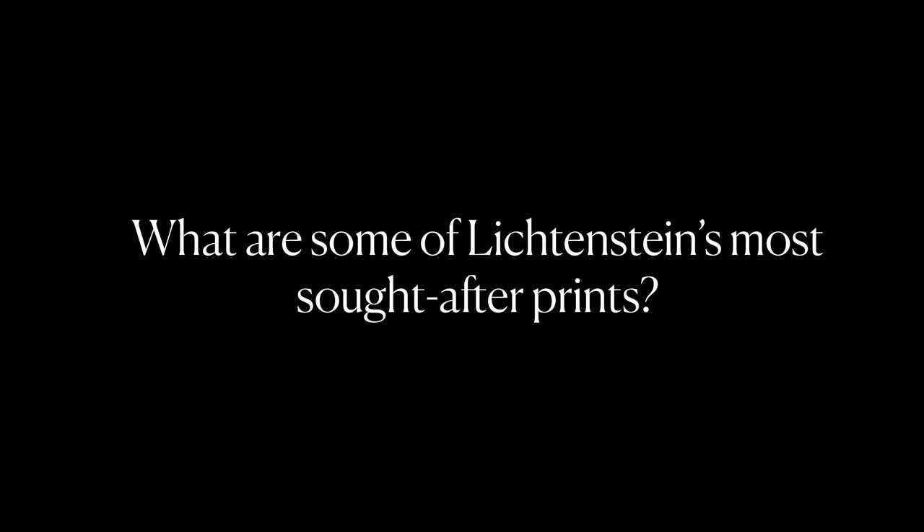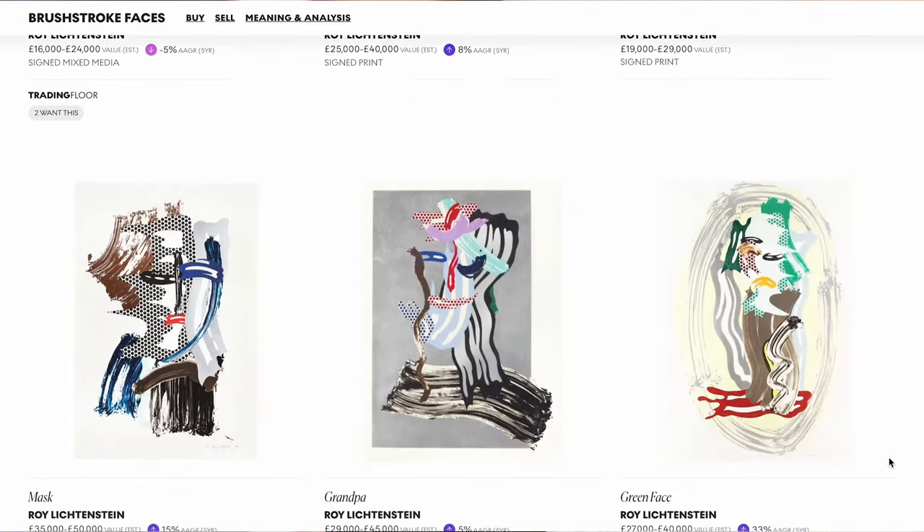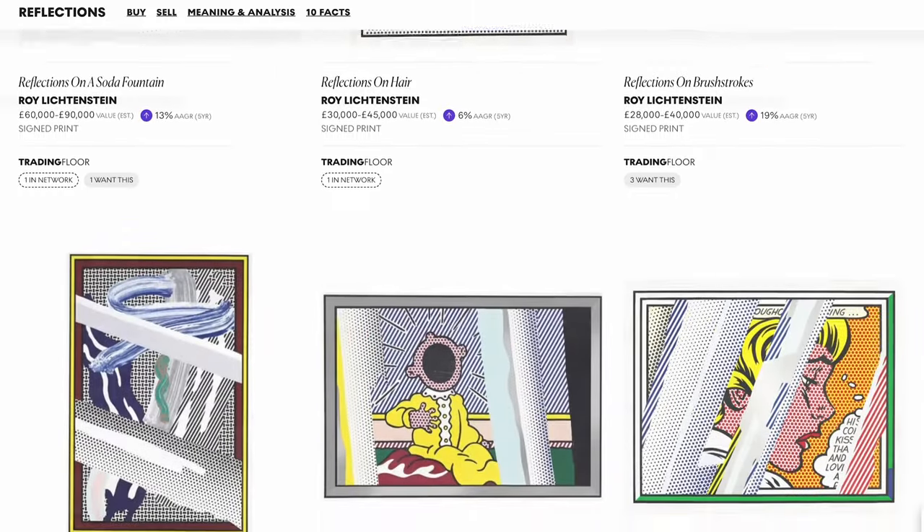There are a number of prints in Roy Lichtenstein's oeuvre that are more sought after than others. Something particularly in demand at the moment are his portfolios — complete sets. A few names of Roy Lichtenstein pieces that are especially desirable right now are his brushstroke series, his reflections series, the comic book heroines such as the crying girl or the drowning girl, and of course his explosions.